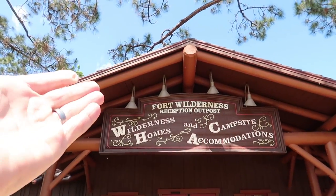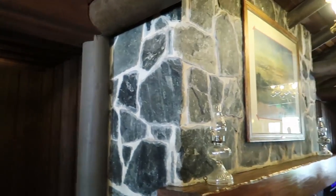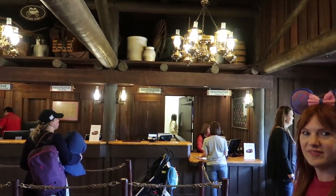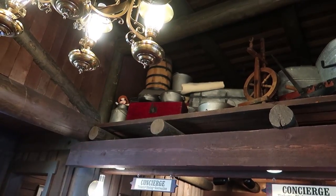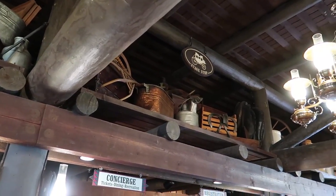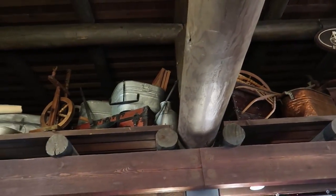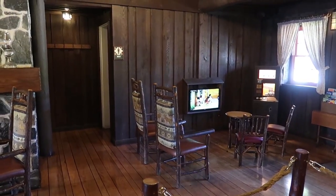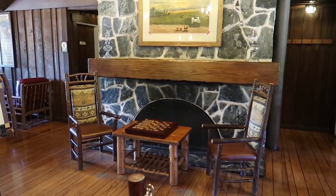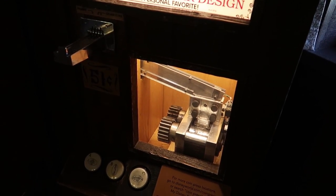Here is our first stop - the reception outpost. This is where you check in and where we're going to rent our golf cart. Here's a little overview of the main lobby area. There's concierge and registration over there, and bathrooms in here too. Does this Mickey up here count as a hidden Mickey? I like all of the theming up here. This actually reminds me of my grandparents' old house - they used to have a loft like this, full of old-timey cracker barrel type stuff. There's also a little kids' section where they're watching Mickey Mouse cartoons and there's a fireplace. There's also a pressed penny machine here, though it has Monsters Inc pennies, which doesn't really make sense.